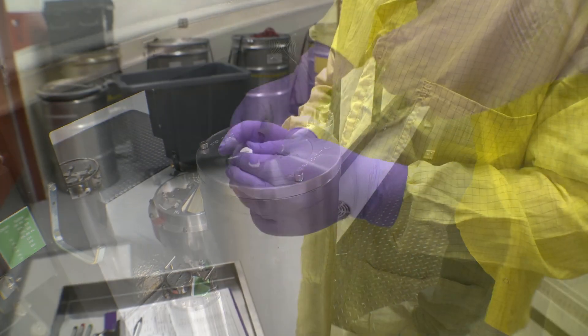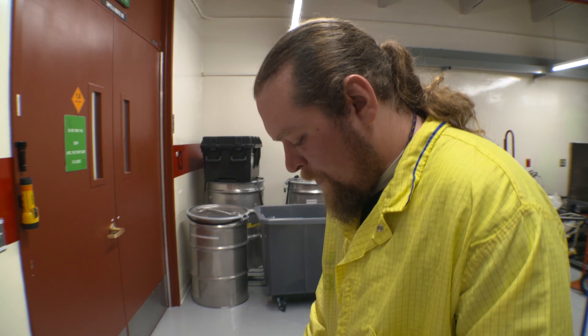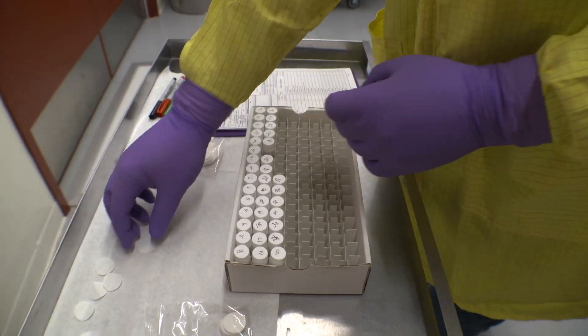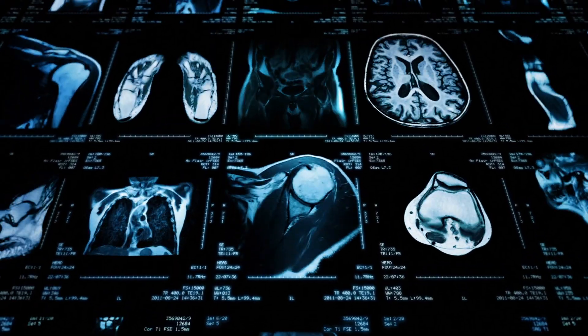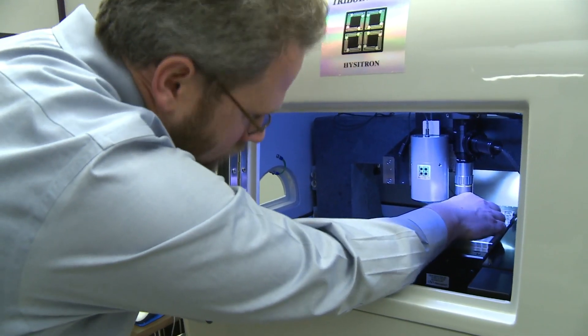A degree in radiation protection qualifies graduates to work with and around radioactive materials at Department of Energy laboratories, medical facilities, research labs, nuclear power plants, and other facilities.